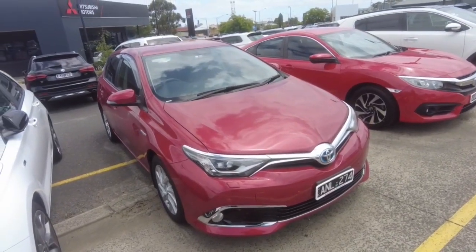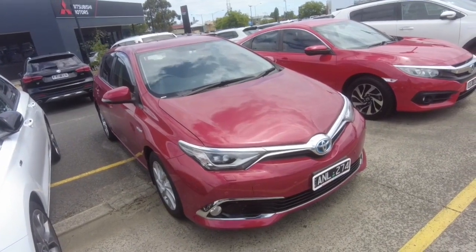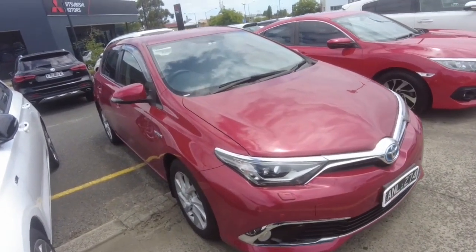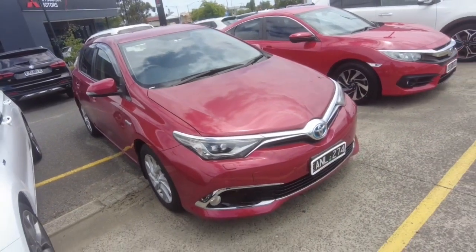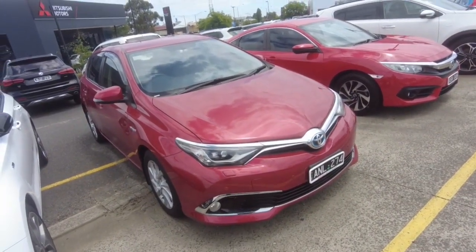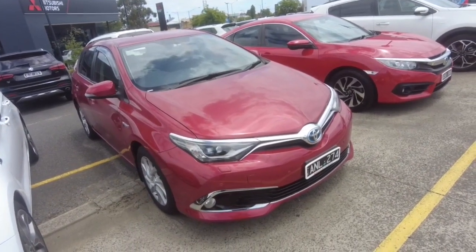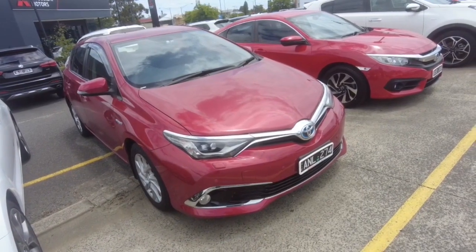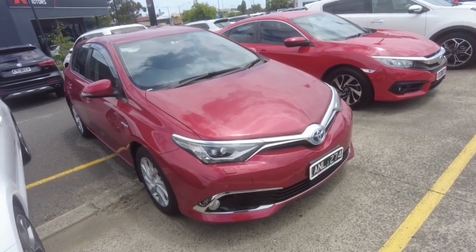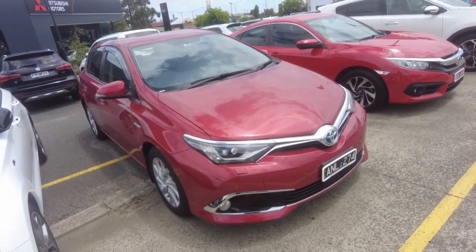Hey guys, Tommy here from Berwick Mitsubishi. Thanks for joining today. We're looking at a 2017 Toyota Corolla Hybrid — really nice car in red, done 64 and a half thousand kilometers. Because of the hybrid, they only use 4.1 liters per hundred K, so it's hardly anything. They have a CVT transmission and a five-star ANCAP rating, so the safety is all there. I'll show you the ins and outs — hopefully we can get you down for a look.